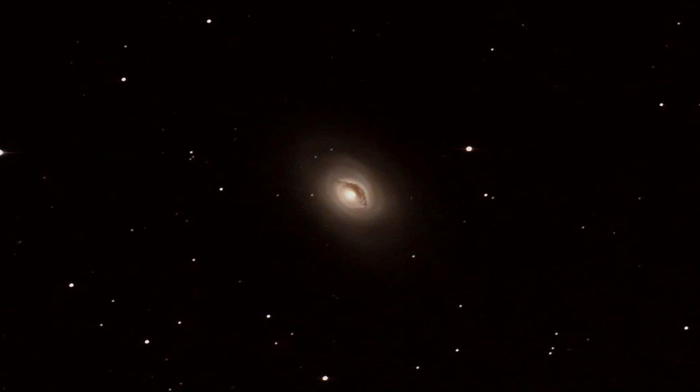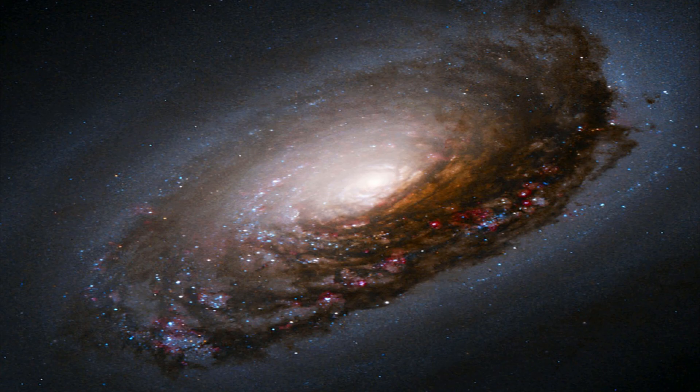Strangely, the stars and gas in the reddish portion of the galaxy are all rotating in one direction, while the immense cloud of gas and dust surrounding it rotates the other way. While this is really bizarre, it's explained in the same manner as most galaxy irregularities — it's most likely the result of two galaxies merging together.